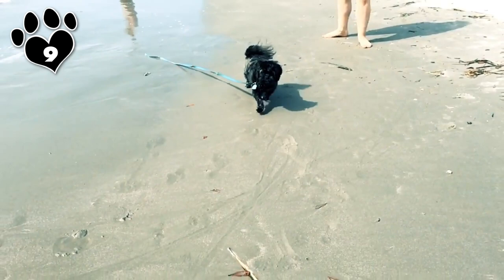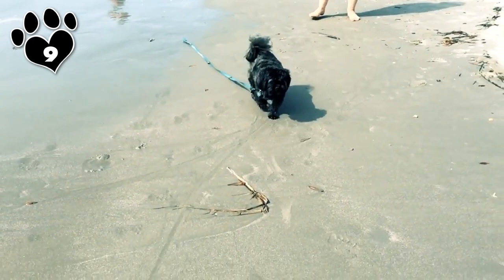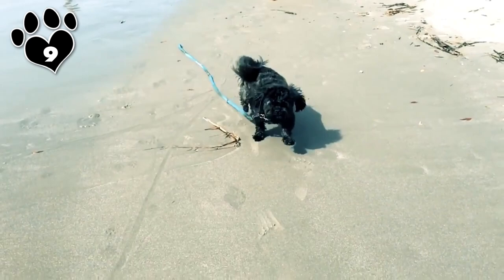If you want an adorable little mutt that can kick some butt — or at least thinks they can — then Peek-A-Poo is the pup for you. Fun Fact: many Peek-A-Poos are born with an underbite, a trait inherited from their Pekingese parent.